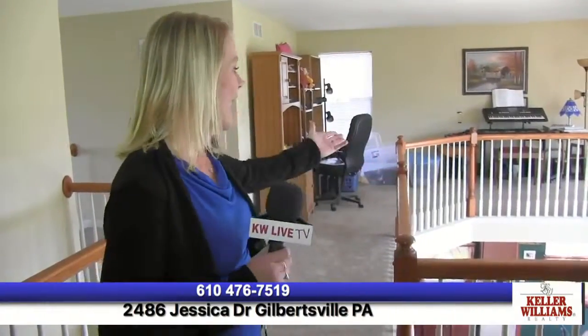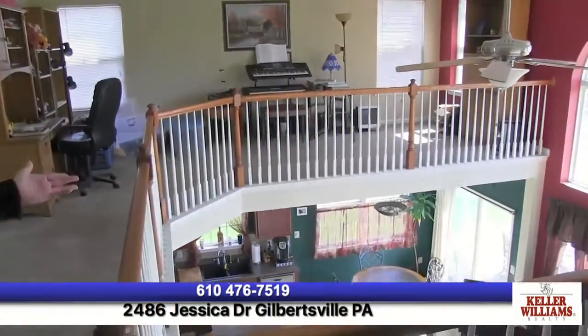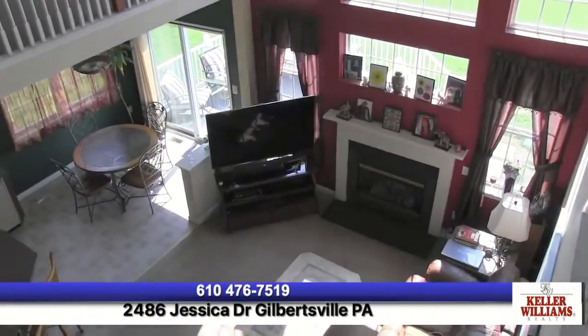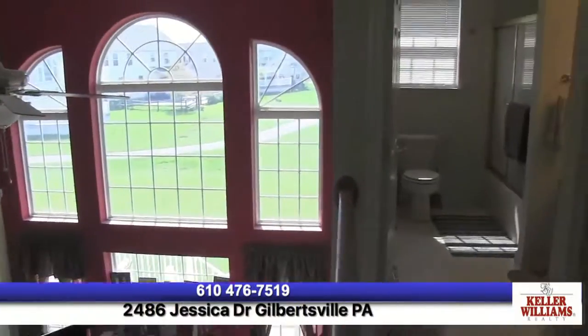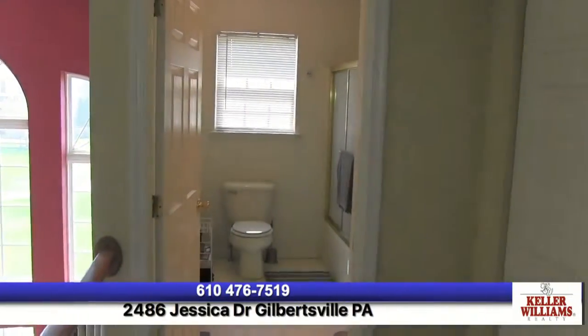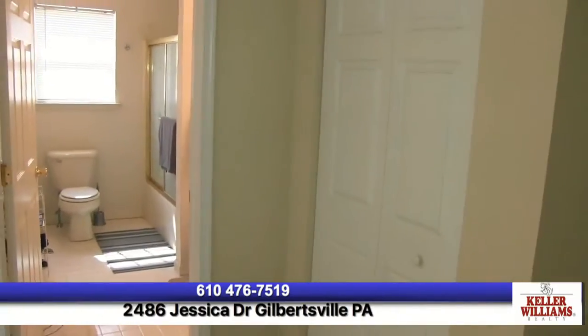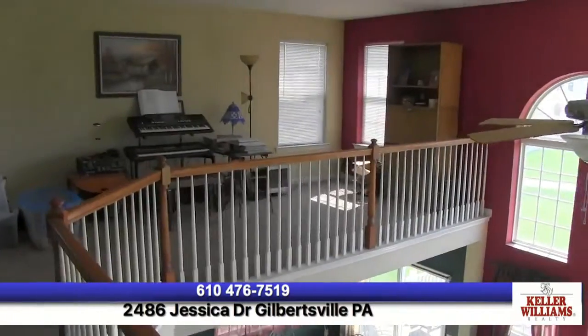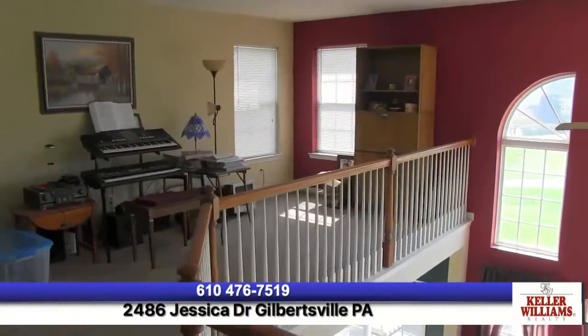We're up on the loft. As you can see, it's a great two-story family room with all the windows. You also have a full bathroom up here, which is wonderful, and a full linen closet right off of the bathroom. The great thing about this loft is there's so much space — you can make an office, a playroom for a child, a craft area. There are also two additional bedrooms up here.